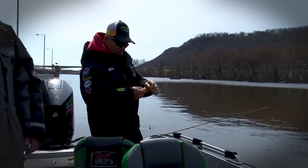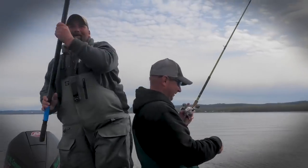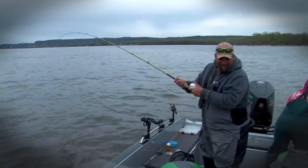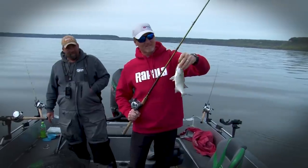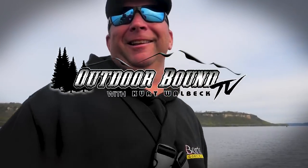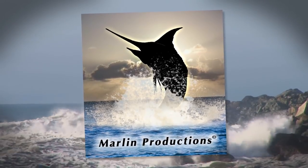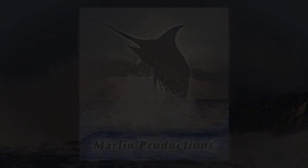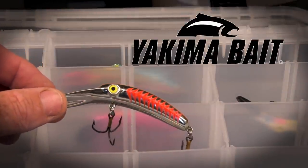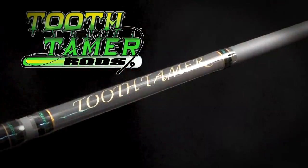Well, they're biting, but I have seen bigger. I want it all the way to the surface. That's what our guide puts us on. Well, not quite a fish — that's why they call it fishing, not catching. Not something you see every day. My first day — we're not done yet. Mike's going to show me on the boat here pretty quick. Outdoor Bound TV is brought to you by Yakima Bait and Tooth Tamer Rods.